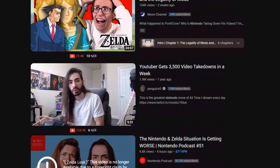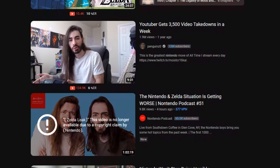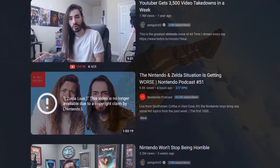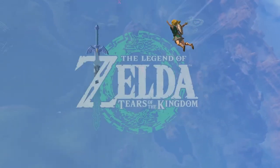All of the chaos recently about Nintendo striking other YouTube channels and the new Zelda game getting leaked can finally start to quiet down so that we can enjoy what is anticipated to be one of the greatest games ever made.